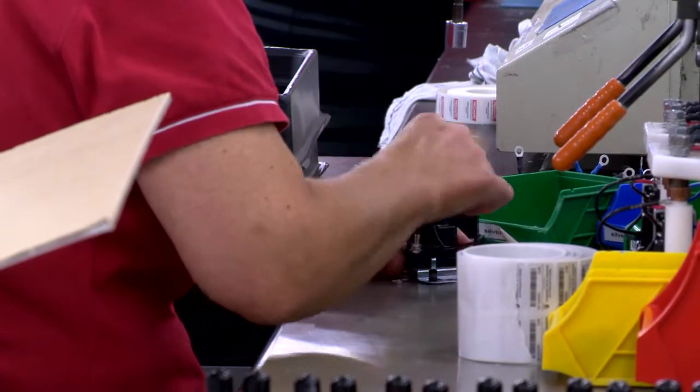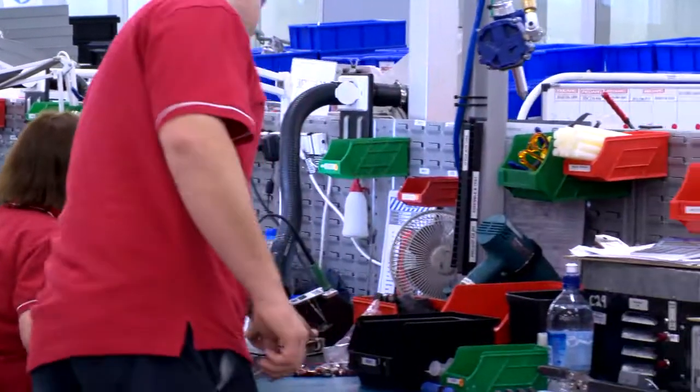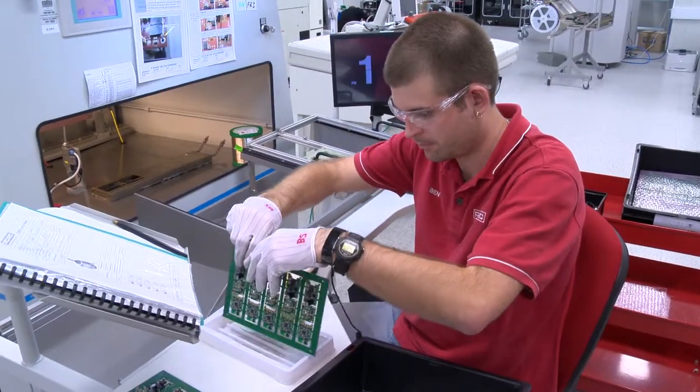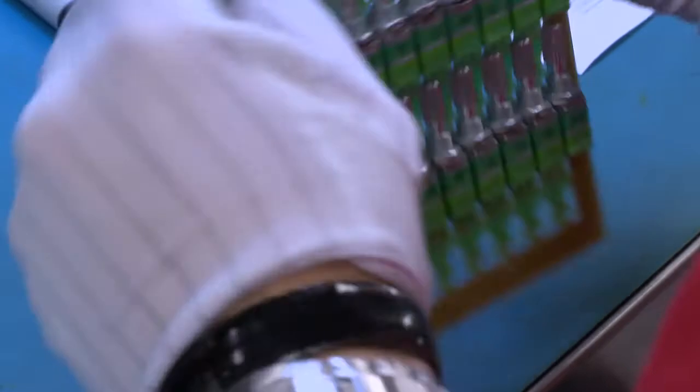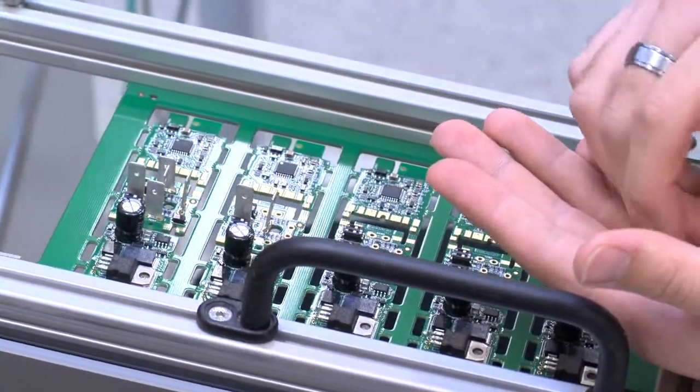Plus they test for dust and water ingress, vibration resistance, and even electromagnetic interference. Anyone handling sensitive electronic componentry is required to wear either a wrist strap or an ankle strap to avoid any electrostatic discharge.